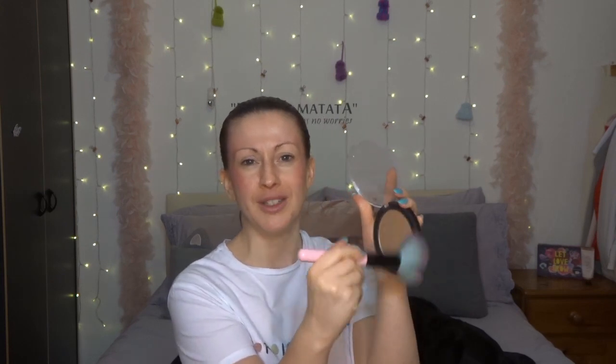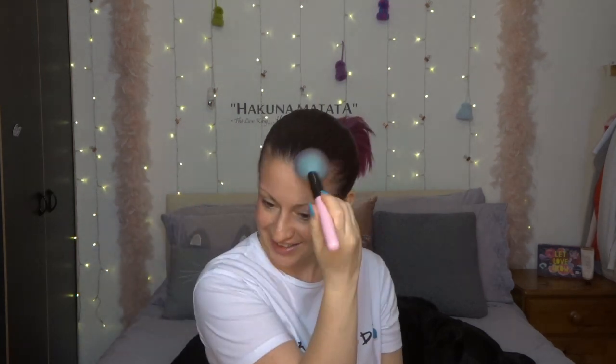Let's not play about with anything too subtle because it's going to need to come through the foundation — that's the logic I'm working with anyway. I've got the Revolution Ultra Bronze, which is my favourite bronzer, and I'm gonna need to pile it on so that it comes through the foundation. What is happening to my face? Oh my god, that looks horrific.